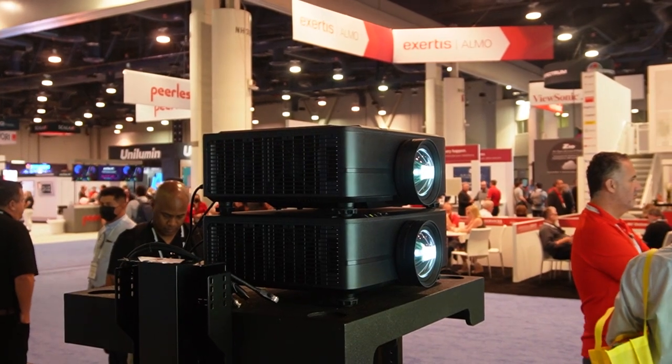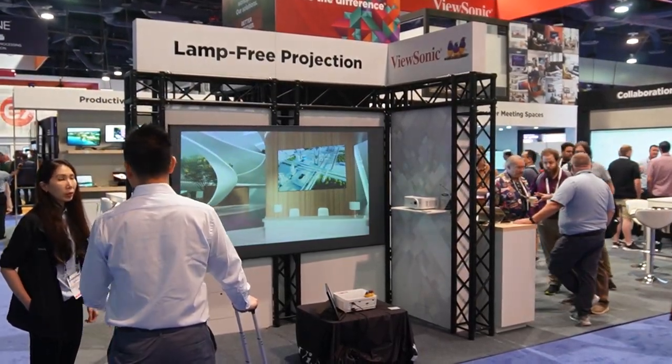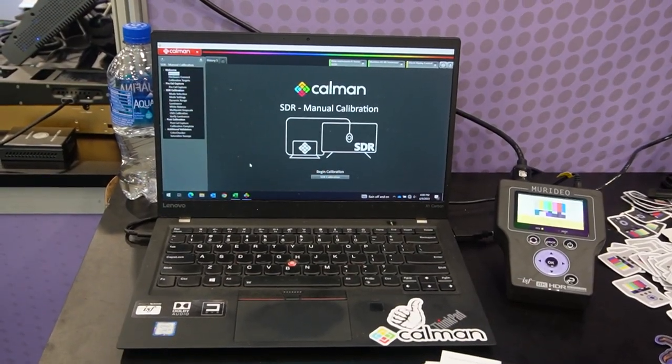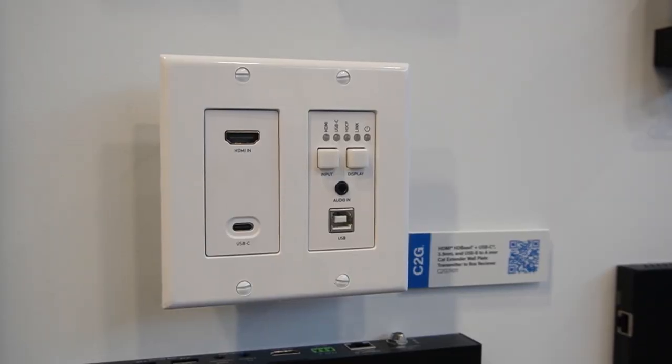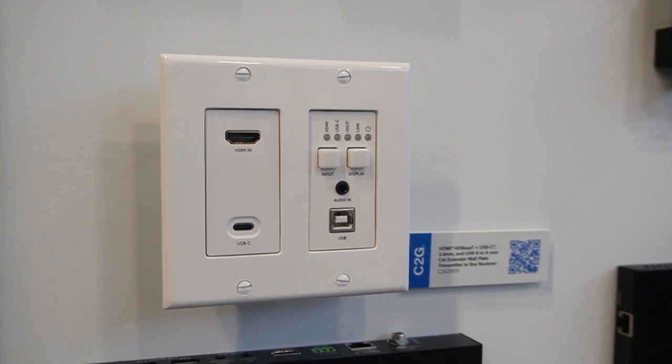While HDMI is still the number one way to connect a source device to a projector in a meeting room or classroom, some laptops and tablets don't include that connection. We are starting to see long-distance solutions that include both HDMI and USB-C connections from companies such as C2G. We're at the LeGrand booth talking about the things you need to build a great projection system — one of which is a way to get the signal from point A to point B.